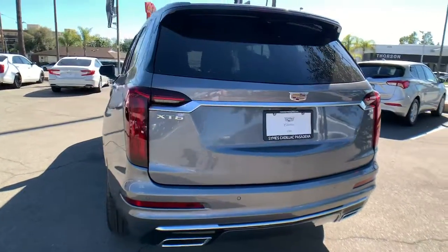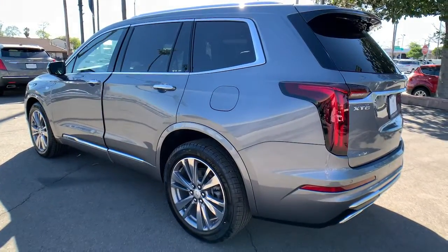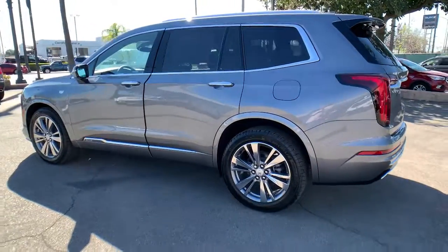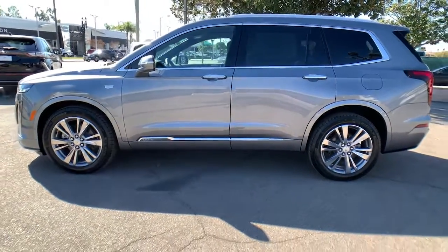Panoramic Roof, Sun Moon Roof, Keyless Entry, Power Lift Gate, Keyless Start, Lane Keeping Assist, Remote Engine Start, Power Passenger Seat, Premium Sound System, Backup Camera.